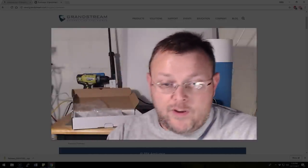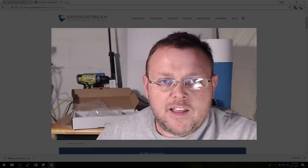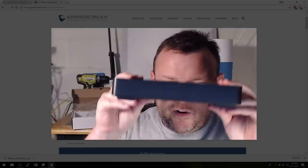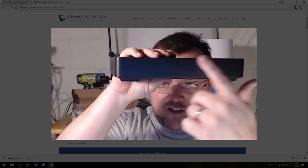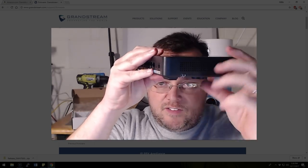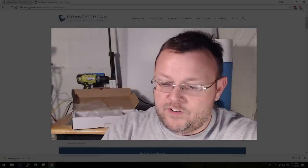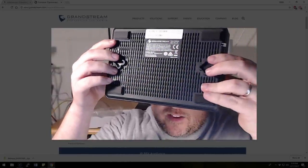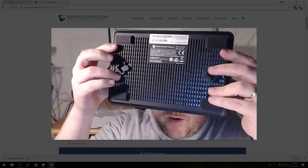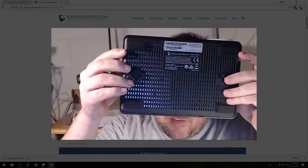Here's the router itself — man, it is pretty sharp looking. It looks like a little appliance, something you would find sitting by your TV. You can see it's vented on both sides. The front is clean, and it comes with warranty stickers on the bottom. The feet come already installed, but it also has holes for wall mounting.